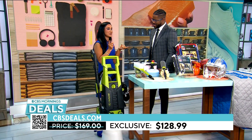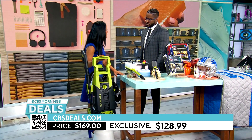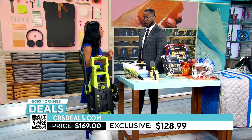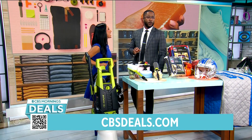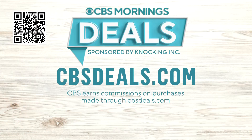$128.99 — that's it. It's amazing, a $41 savings. Think about it: if you hired someone to come power wash your deck, you'd spend more than that, and now you can do it yourself. To buy anything that you saw, scan the QR code on your screen or head over to cbsdeals.com to start shopping now.